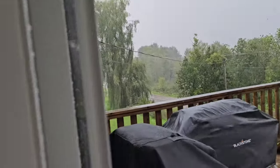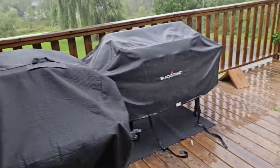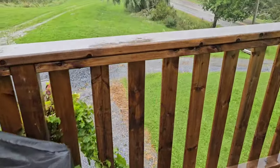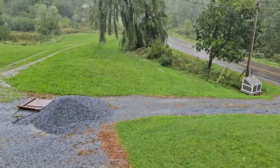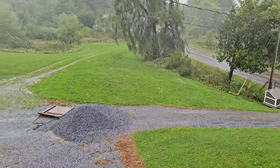It just came off and it landed on the ground. I'm going to see if I can take a picture of it. There it is, at the top, on the ground there. More is coming.